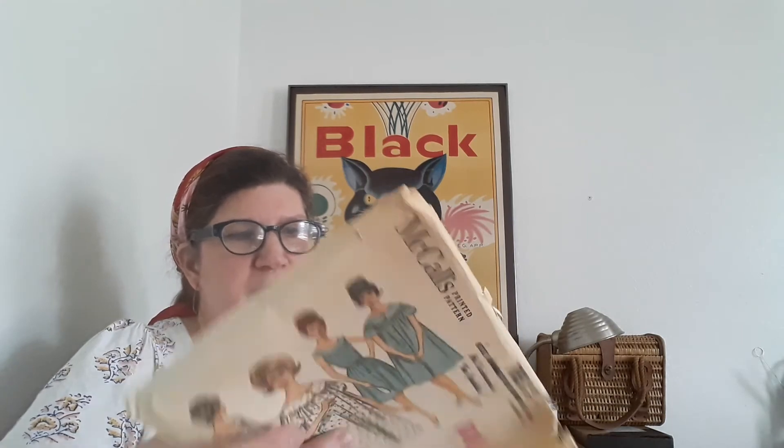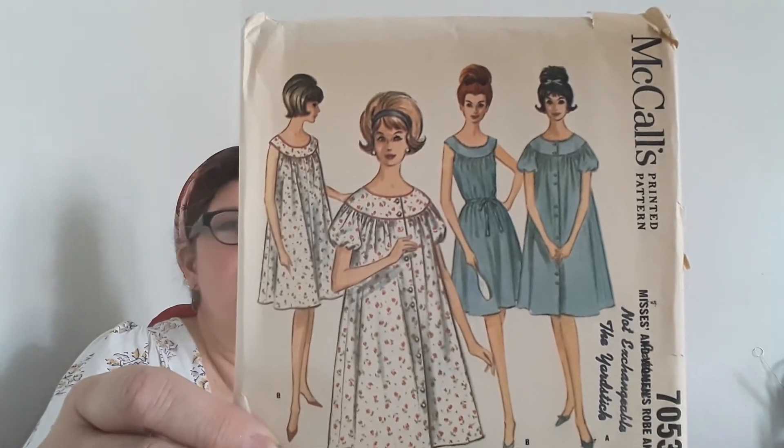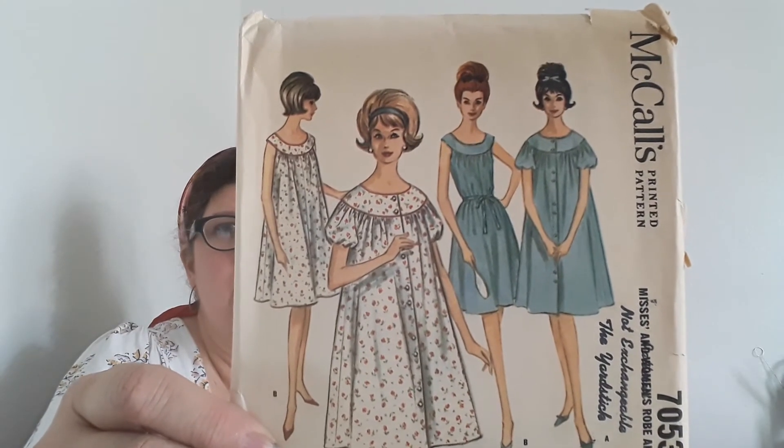Let me put my glasses on so I can tell you what size these are because they'll probably go up on Etsy. Size 14, bust 36. Sixties — definitely sixties. This also looks factory folded, and it's just some really sexy super hot lingerie. This is definitely early sixties. And this is a size 14, bust 34.